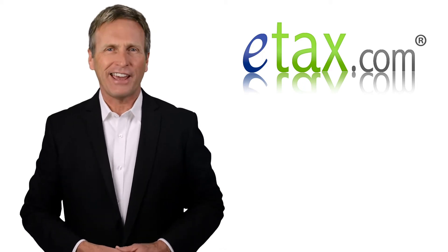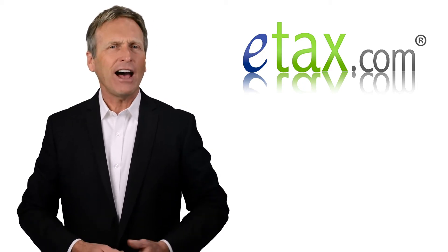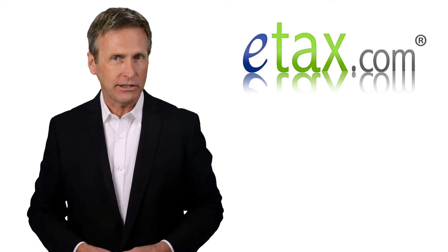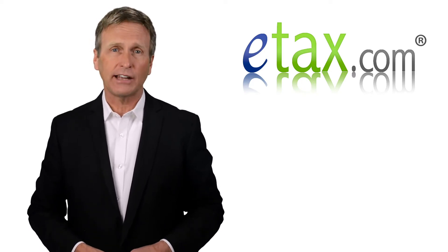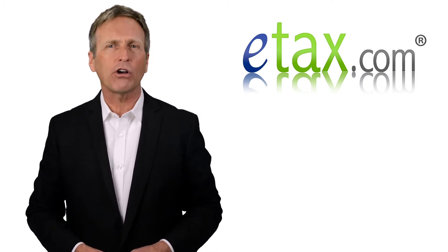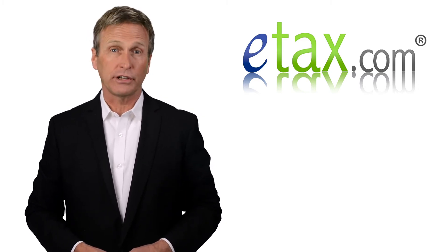Hi, I'm Mark for eTax.com. If you have a high-deductible health care plan, you likely also have a health savings account, HSA, attached to it. An HSA allows you to save money pre-tax for medical costs that aren't covered by insurance.